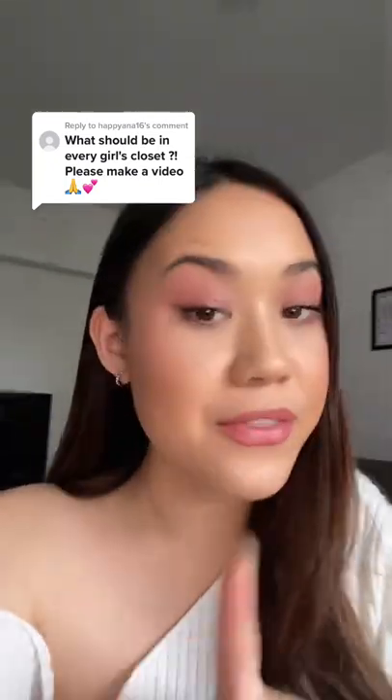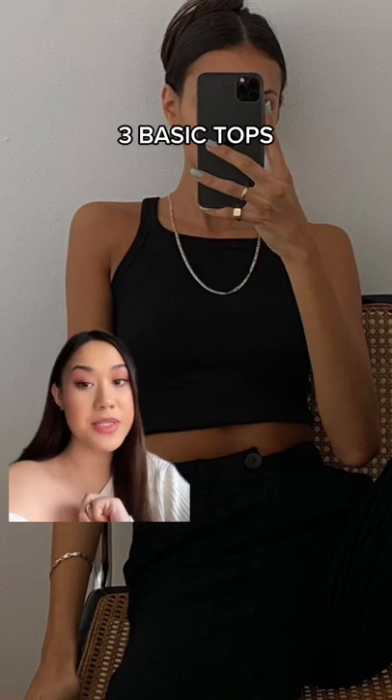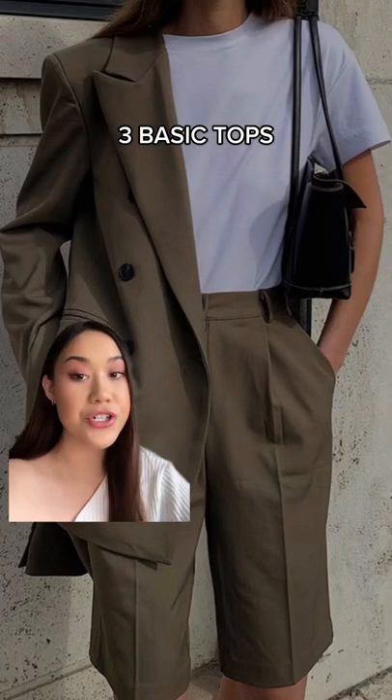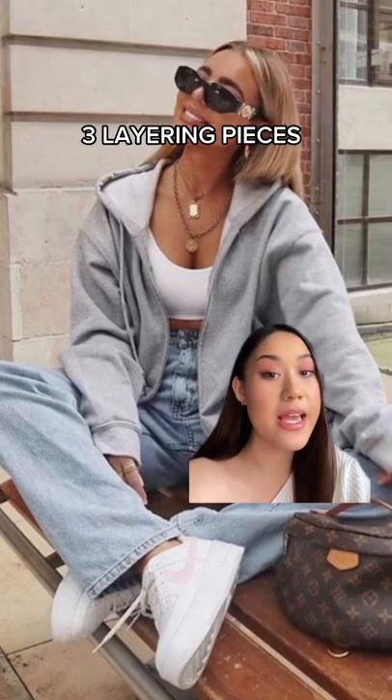Here's what every girl needs in their closet, in my opinion. First, you need three basic tops: a black or white tank top, a white t-shirt, and a black long-sleeved bodysuit.